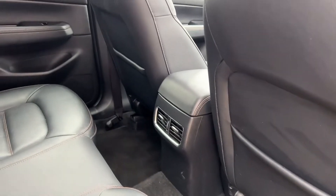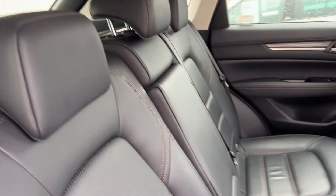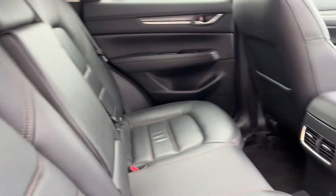Let me just show you the back of the car, because these cars are exceptionally spacious. Look at that legroom — loads and loads of legroom, and very well appointed and finished off.